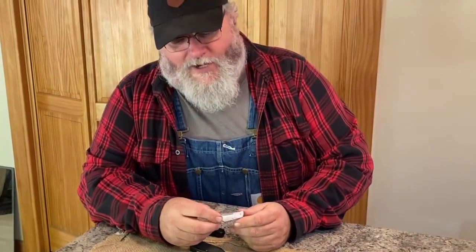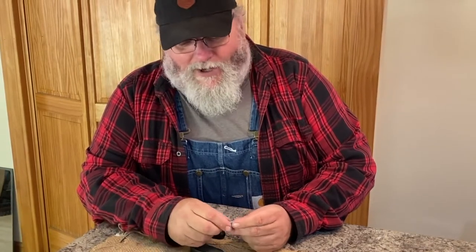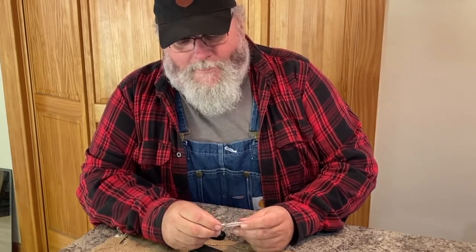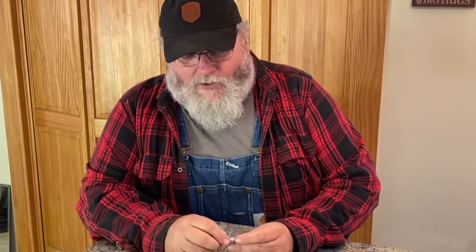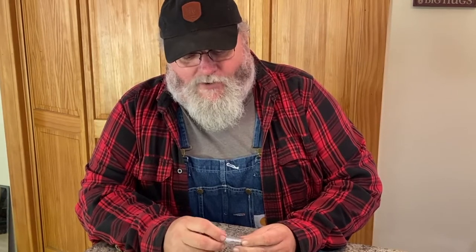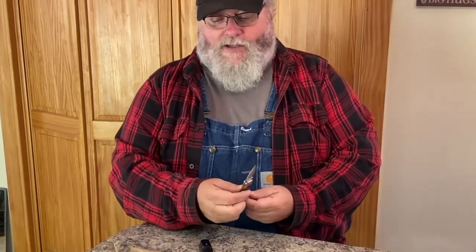I don't carry it much anymore, mostly for sentimental reasons — I really don't want to lose it. I don't even know if they're replaceable; Kershaw is a great company but they're forever changing their knife lines and some products aren't made anymore. So I kind of have to keep them the way they are. They end up going in a sock drawer somewhere, but I get them out, sharpen them, and clean them up every now and then. That's one of the special ones.